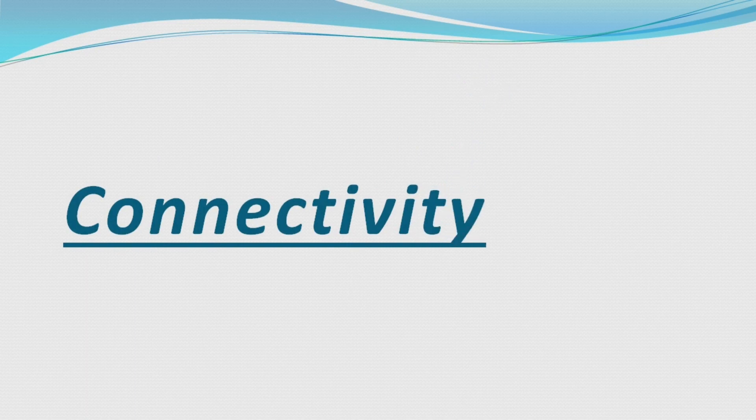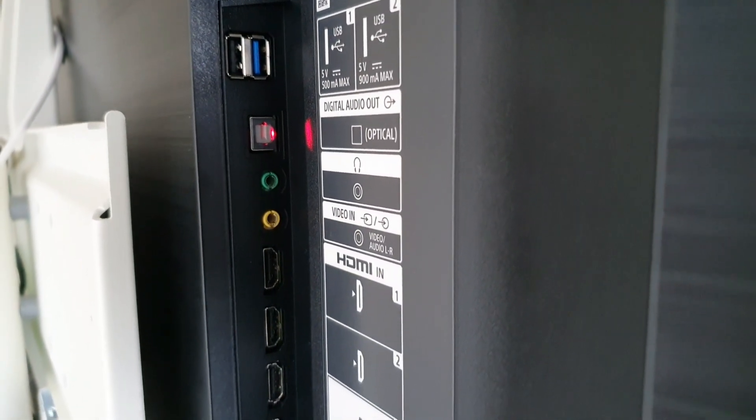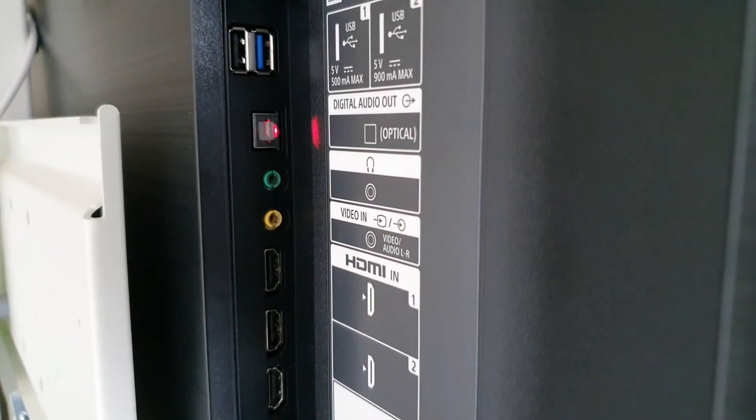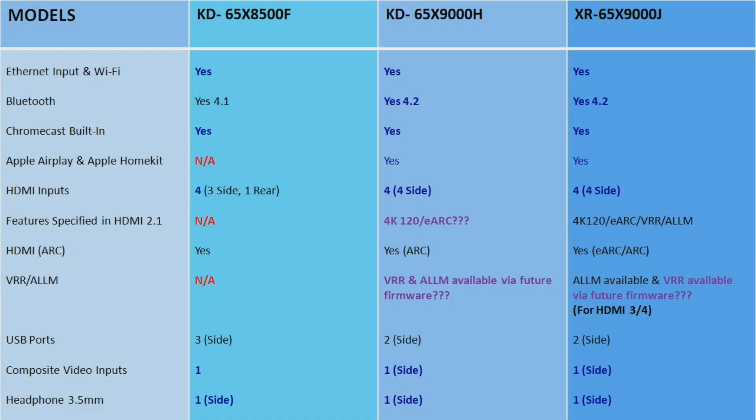Connectivity is my final comparison topic. All of these TV models share similar features: Ethernet input, Wi-Fi, Bluetooth, built-in Chromecast, HDMI input, USB ports, composite video input, and 3.5mm headphone connectivity. The X8500F does not have Apple AirPlay or Apple HomeKit, but the X8500G introduced Apple AirPlay, and the X9000H and X9000J introduced both Apple AirPlay and Apple HomeKit.